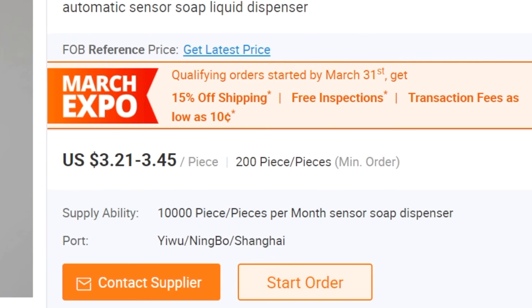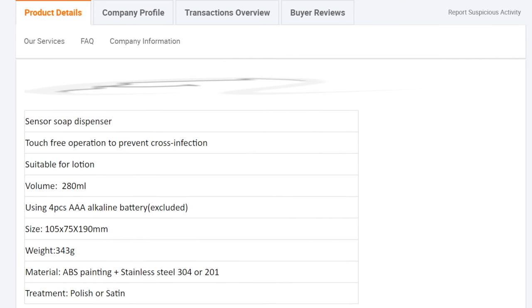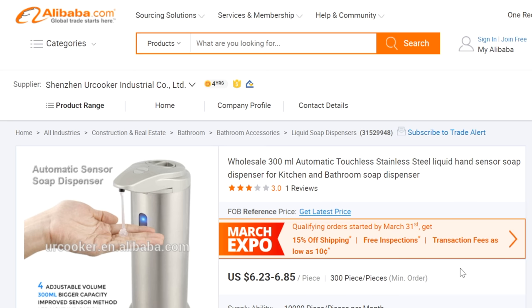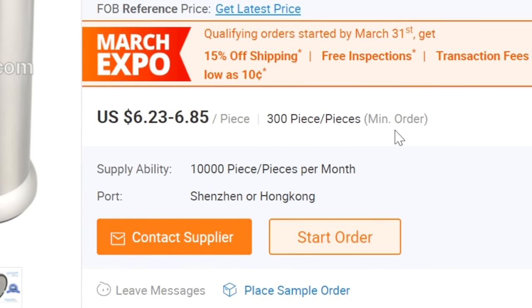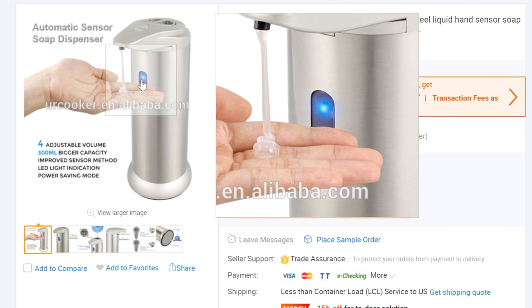I'll do the same thing for the other two examples. Simply scroll down, make sure it's the type of product we're looking for — this one is, showing how it automatically shoots out the soap. The third one has prices a little higher, anywhere from $6.23 to $6.85, and a minimum order quantity of 300 pieces. It's also an automatic soap dispenser. The next step is to reach out to these three suppliers to find out exact pricing and minimum order quantities.